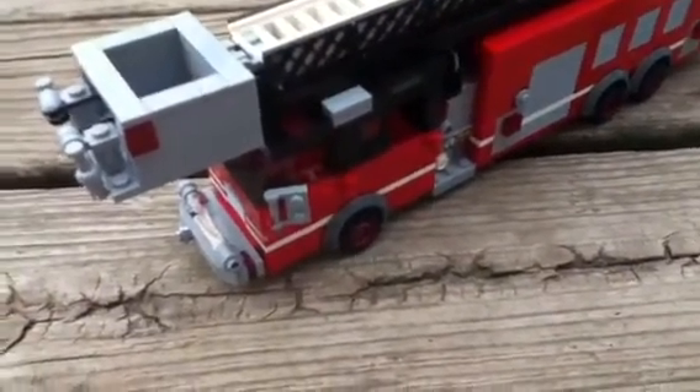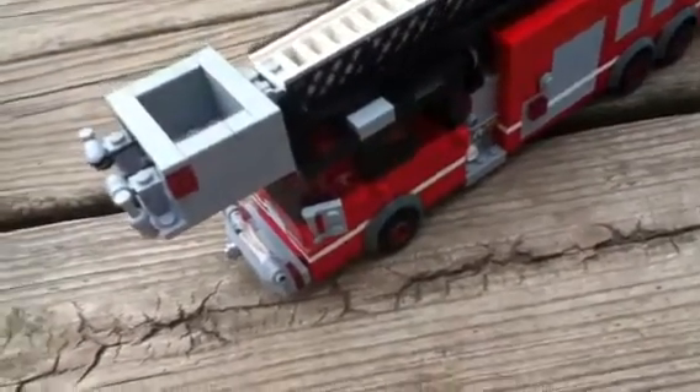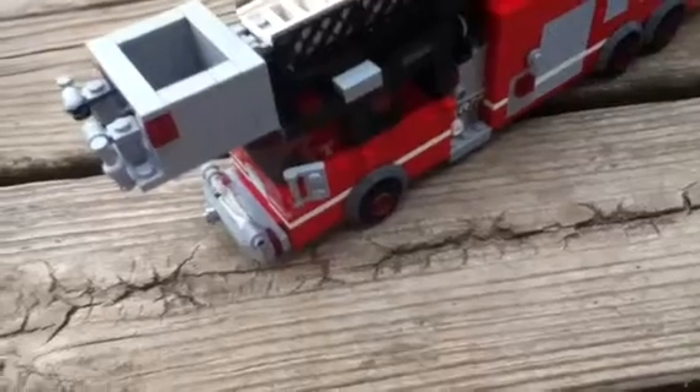Sorry about that shooting, by the way. In my last video, I had to redo it because a Hercules cargo plane went over from the Air Force Base.